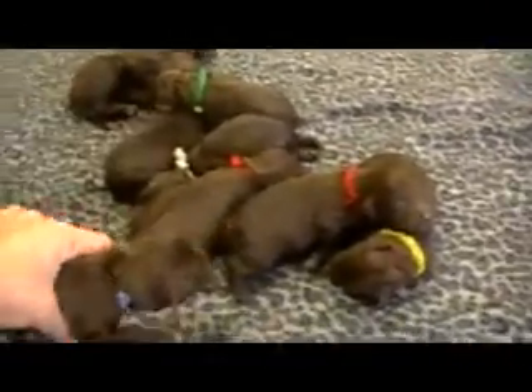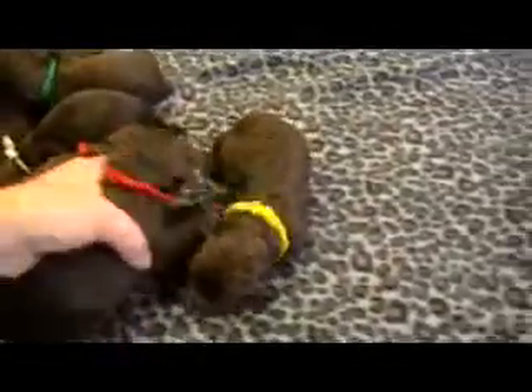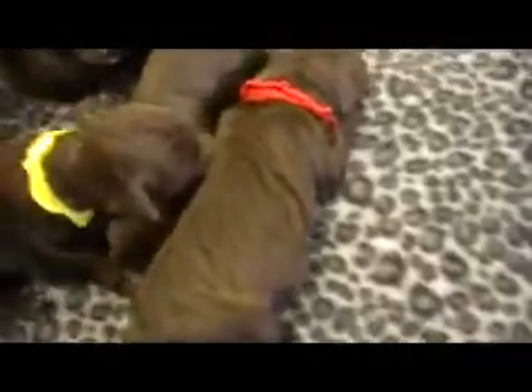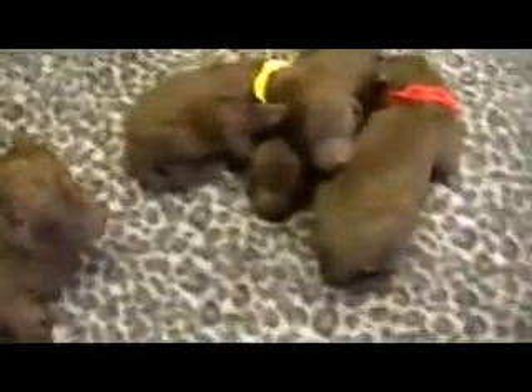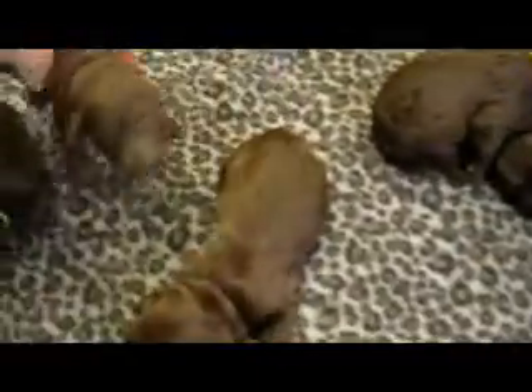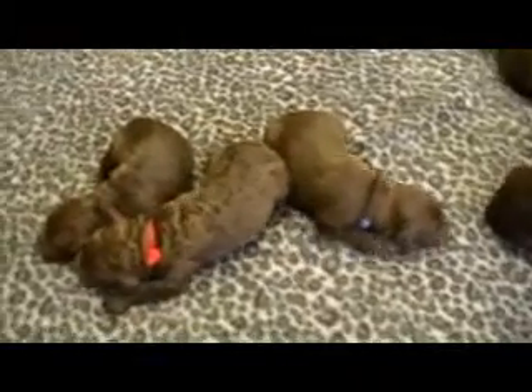Let me find the boys — this one's a boy, you're a girl, you're the boy — so these three here are the males. We have yellow collar, red collar, and blue collar, and those are the three boys.